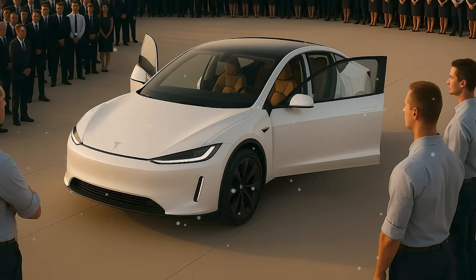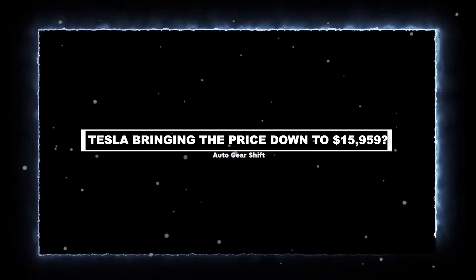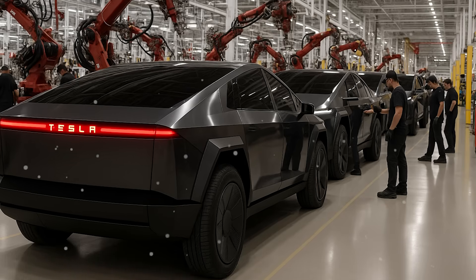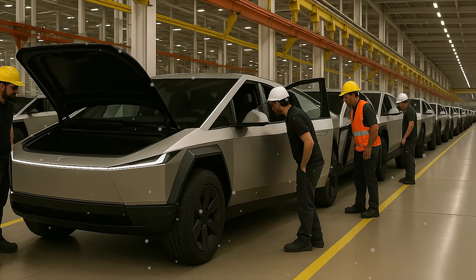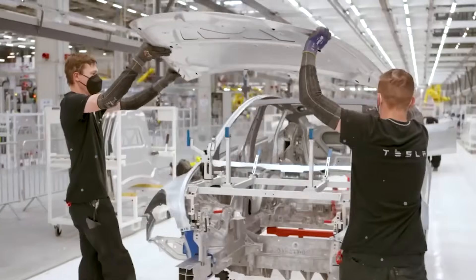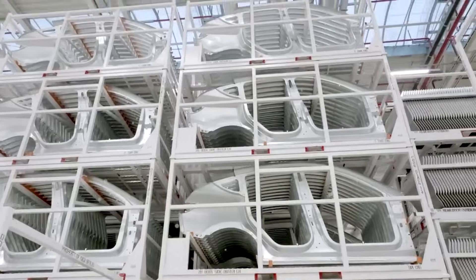If Tesla delivers on these projections, the Model 2 won't just be cheap — it'll be disruptive. Hitting a $15,959 price tag for an all-electric vehicle isn't just a headline, it's a manufacturing breakthrough. Tesla's ability to target this aggressive pricing for the Model 2 comes down to a complete overhaul in how the car is built.